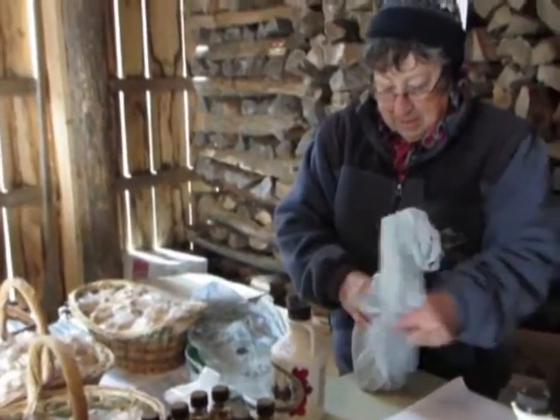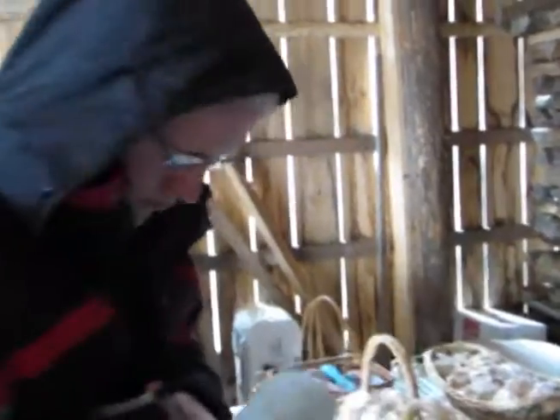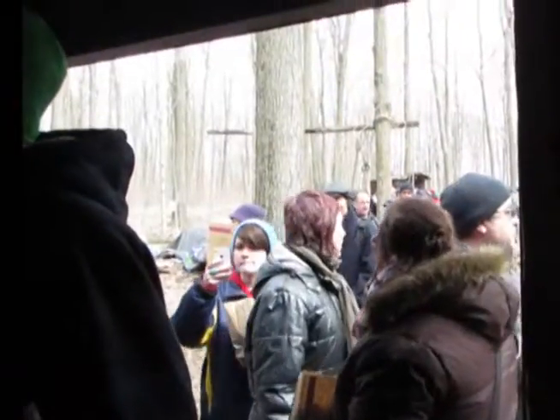This is our maple syrup. So picked up some little maple sugar candies and just going to give it a try and see how they taste. Those are really good. They make your teeth hurt a bit, but they are really good.